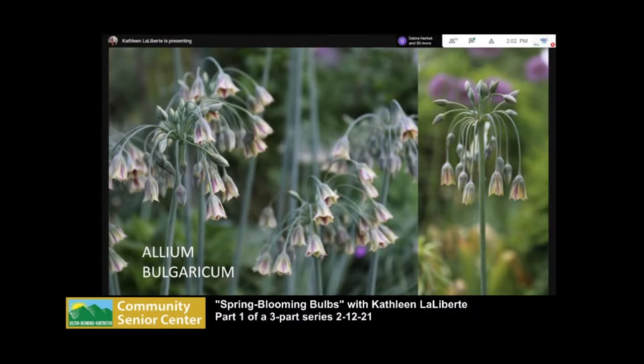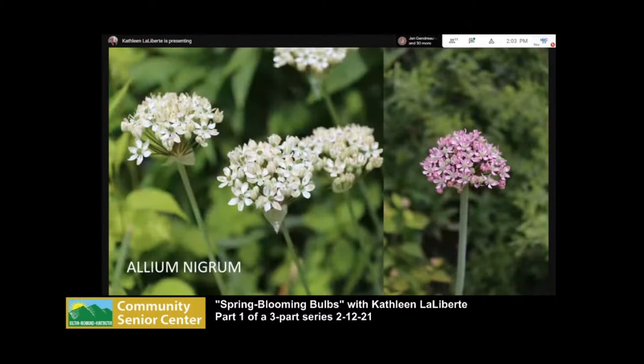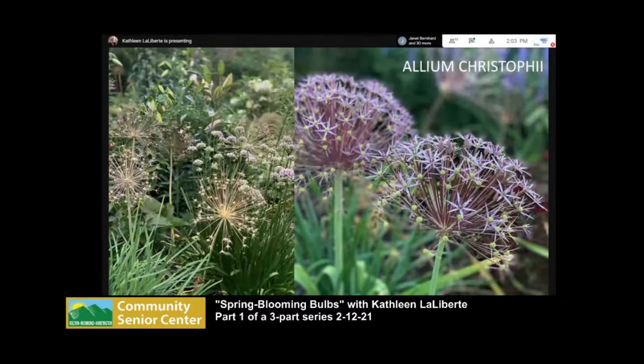When Allium bulgaricum first opens, the flowers hang down, and once pollinated they raise up and point straight up — it's worth watching. Allium nigrum has a smaller flower head but is very charming and blooms a little later. Allium christophii is another one I love. You can see the seed heads in the garden in early August — I think they look really cool. The flower heads are about eight or nine inches across and about a foot tall.